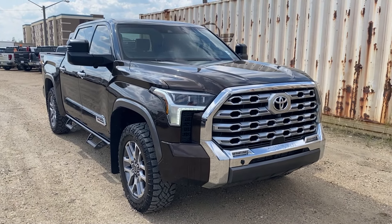Thanks so much for joining me as we took a look at this pre-owned 2022 Toyota Tundra 1794 Edition. If you liked the video make sure you leave a like, subscribe to the channel for more video reviews just like this one, and we hope to see you in the near future.